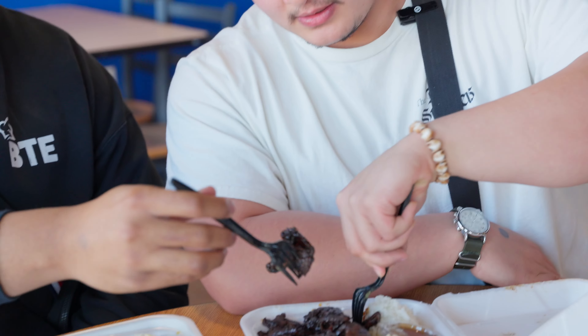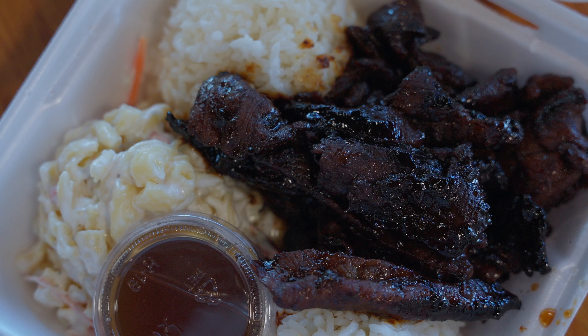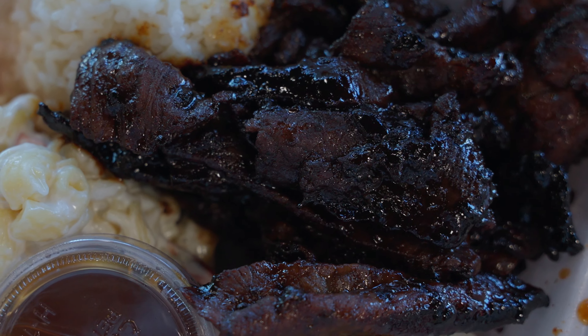Teriyaki beef — let's do it. It looks like it has that wonderful char as well. Cheers. The nice char, the sweet glaze, smoky — you can't go wrong. It's a classic. That char, the level of flavor it brings, cannot be understated. You need that smokiness. Because if you don't have that, it just becomes one-dimensional, overly sweet. But since you have that char, it's kind of like doing a tango — hitting that nice big groove.